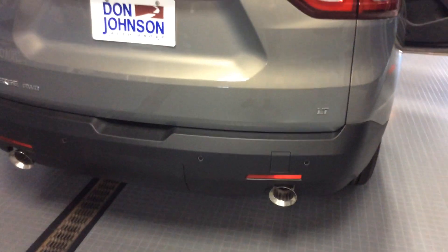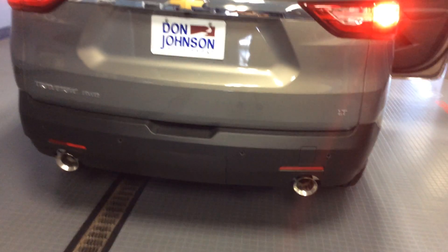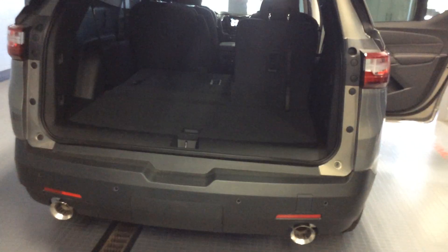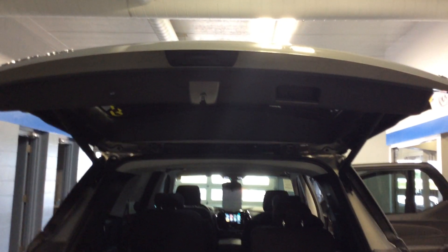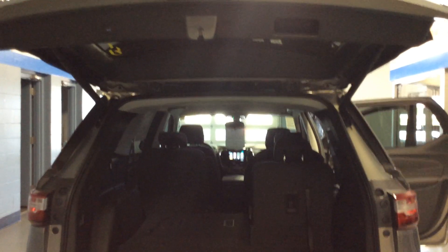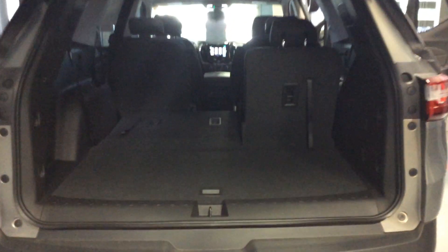Safety features on the back include ultrasonic rear park assist, a backup camera, and rear cross-traffic alert — lots of things to make backing up easier and safer. It has a power liftgate; pressing the remote brings it up. We currently have it set to three-quarter mode, so it doesn't open to its fullest height, but you can push it to full height or program a custom stop point — useful for parking ramps or garages. One third-row seat is down; the other can be lowered by pulling the tether.